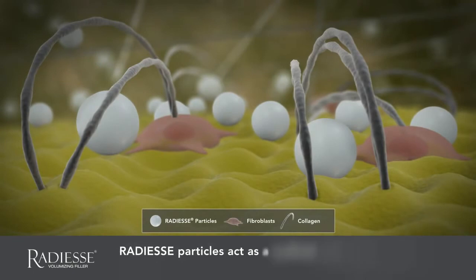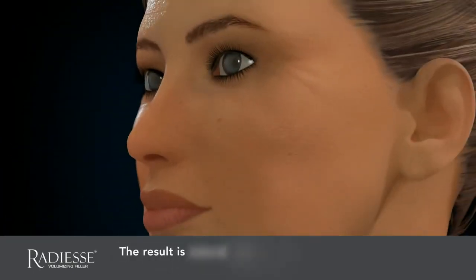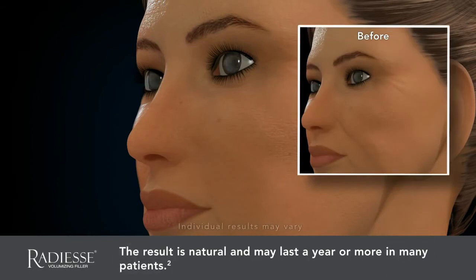This collagen ingrowth extends the initial effect of Radiesse Volumizing Filler, resulting in correction of up to one year or more in many patients. So you can enjoy a long-lasting, natural, and more youthful appearance.